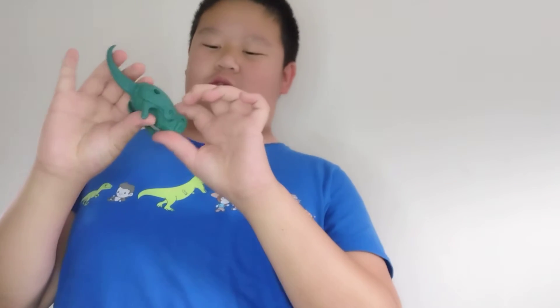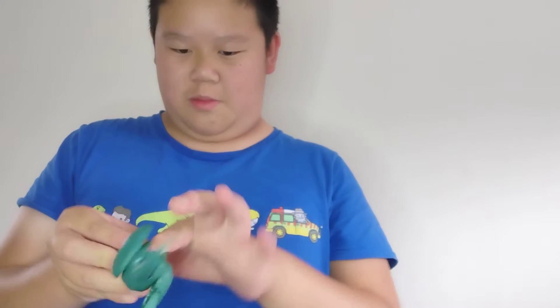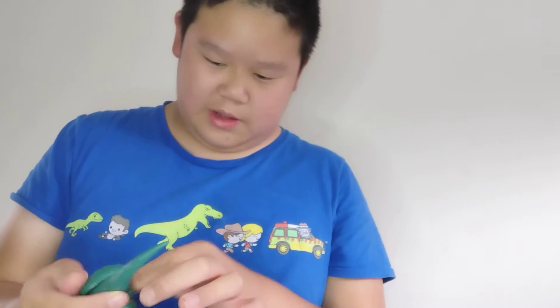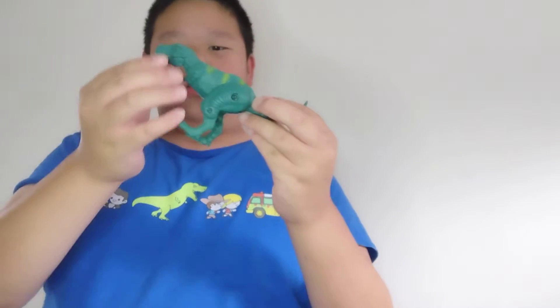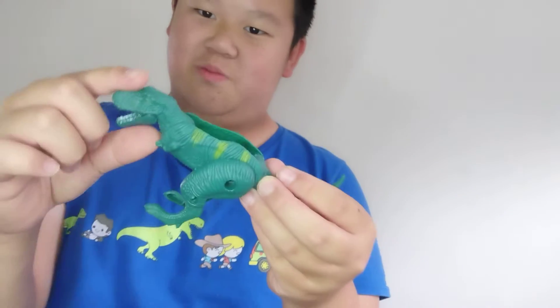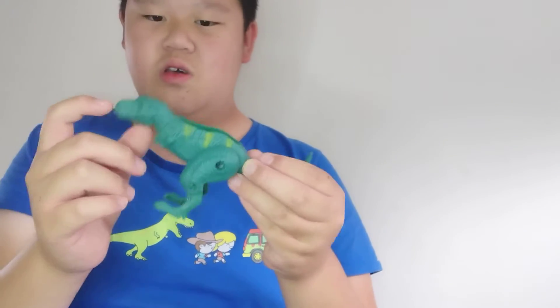Next we have an obscure one. I bought this set at a Pound Stretcher in England. Its head doesn't want to come out — come on, come on! There we go. I have this exact same one, just in a different color, in Malaysia. This one is special because it can move its mouth, which the one in Malaysia doesn't.